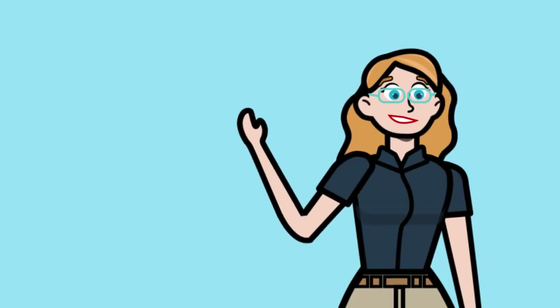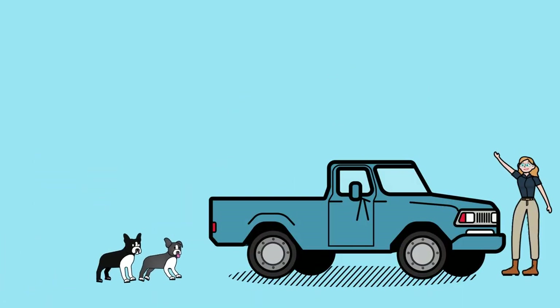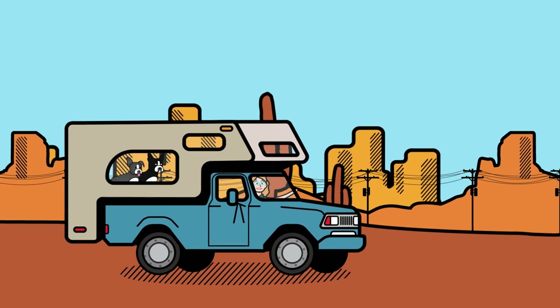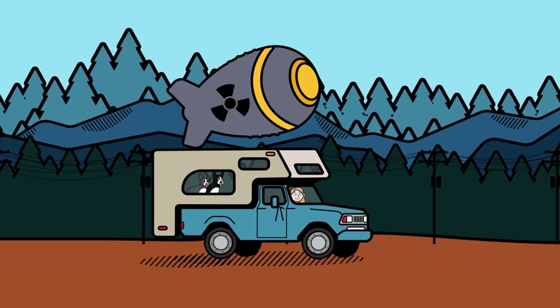My name is Natasha Bajma and these are my dogs Charlie and Luna. We're embarking on the adventure of a lifetime — a 365-day journey across America with my Ford 350 Super Duty pickup truck and a truck camper. But this is no ordinary road trip.